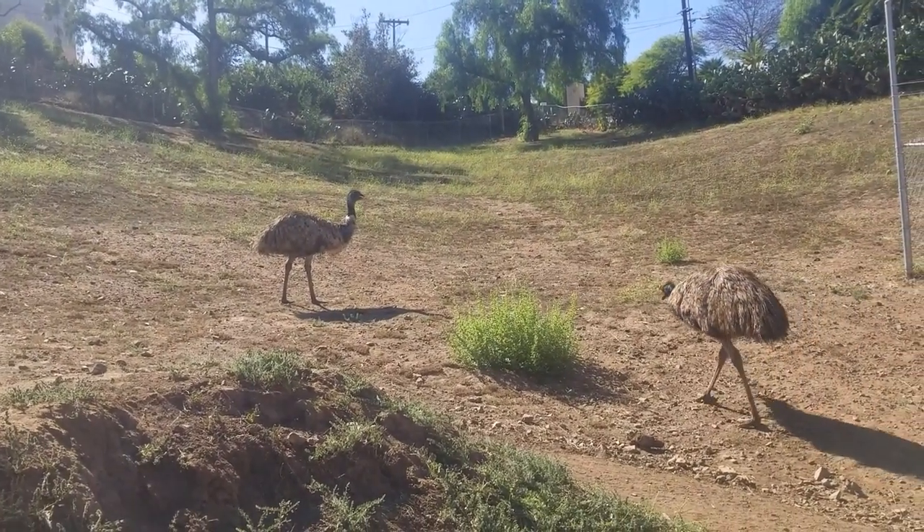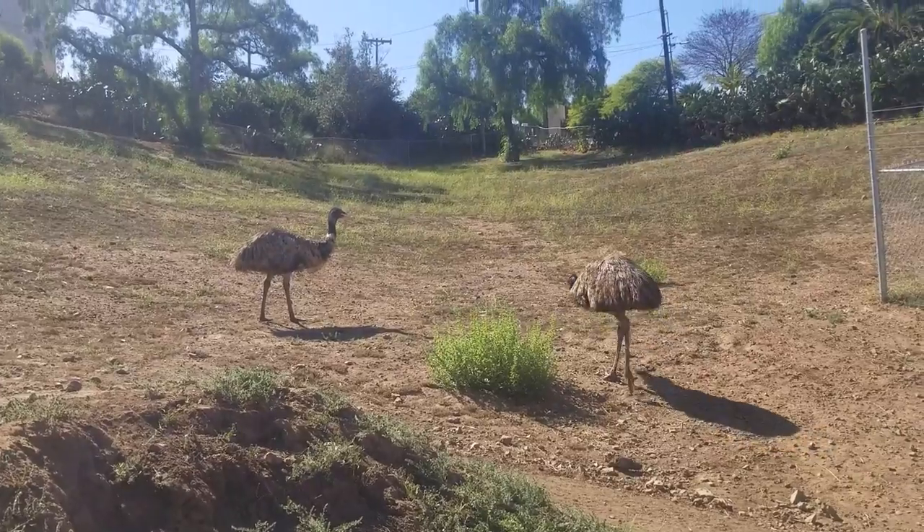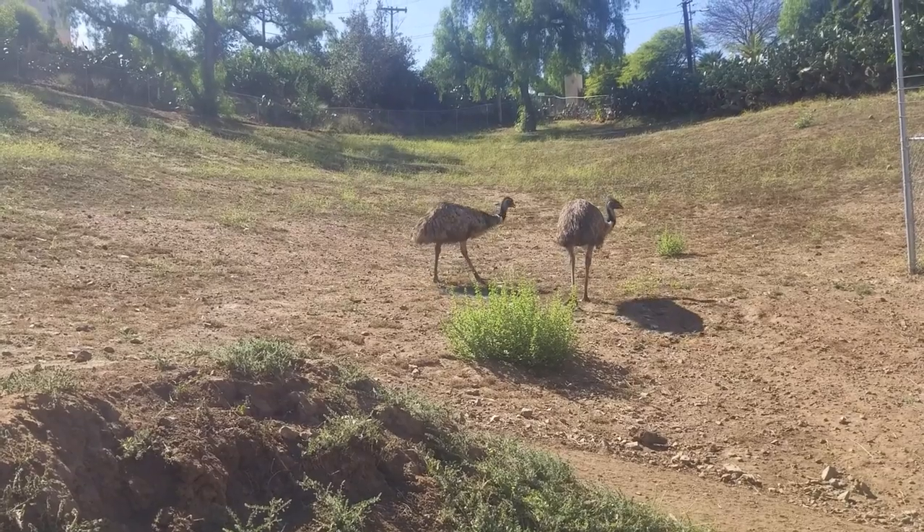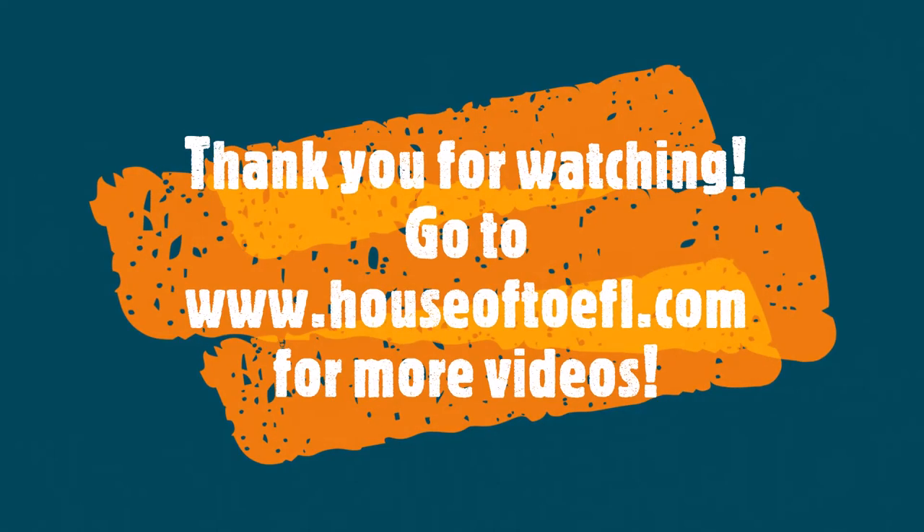Just a quick side note: lectures have 6 questions. I just added a bonus question so you could have some extra practice. Again, see the description of this video for the choices and for the answer key. I hope you enjoyed this video. This is Kathy from www.houseoftoefl.com. Please feel free to visit my website for much more of these types of materials and other types of practice and my blog. Be sure to subscribe to my channel. Thank you so much for joining me and good luck on your test.